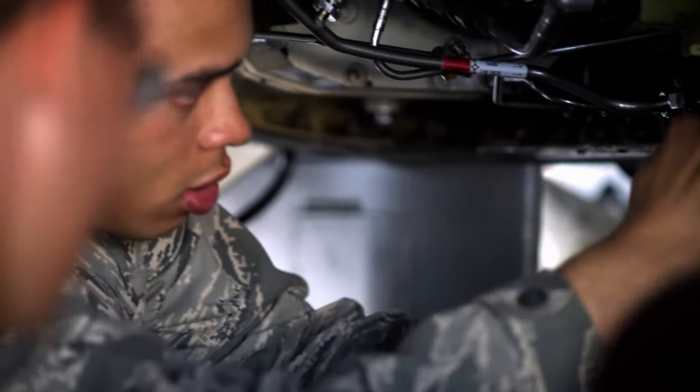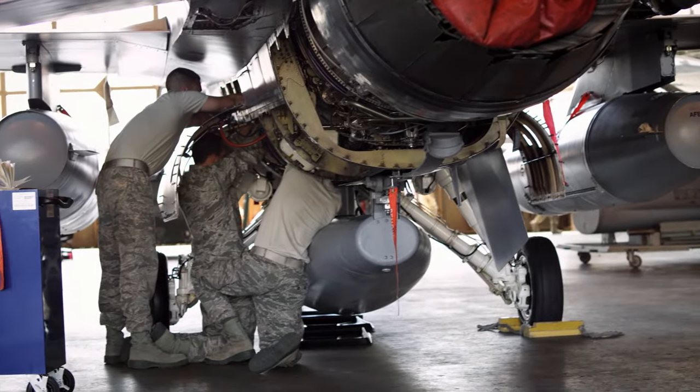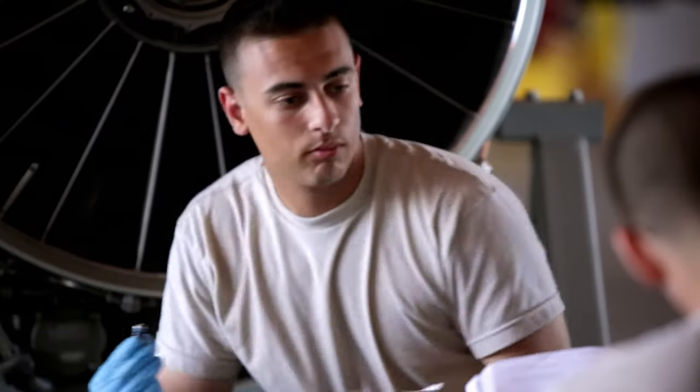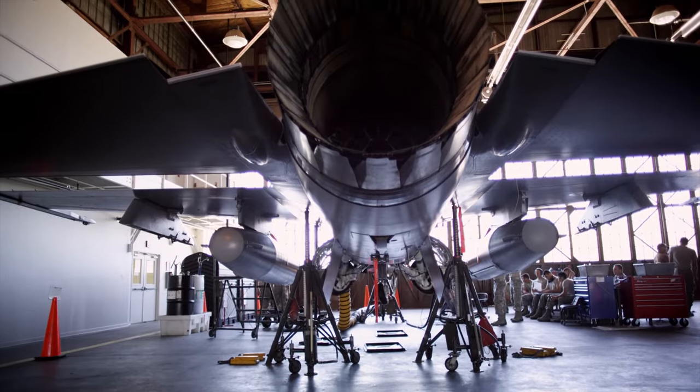I can do so many things with this career. I can go to college afterwards, try to become an officer. I can just stay in it and work on the jets for the next 20 years. I can switch and work on commercial aircraft in the civilian world. There's a lot of different opportunities and benefits that come along with being here.